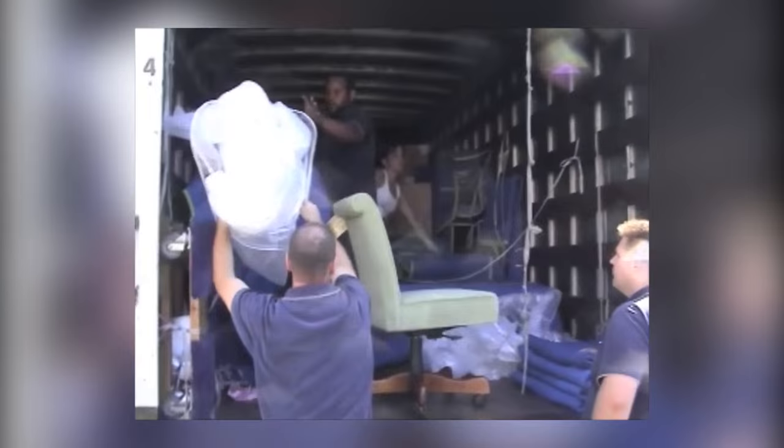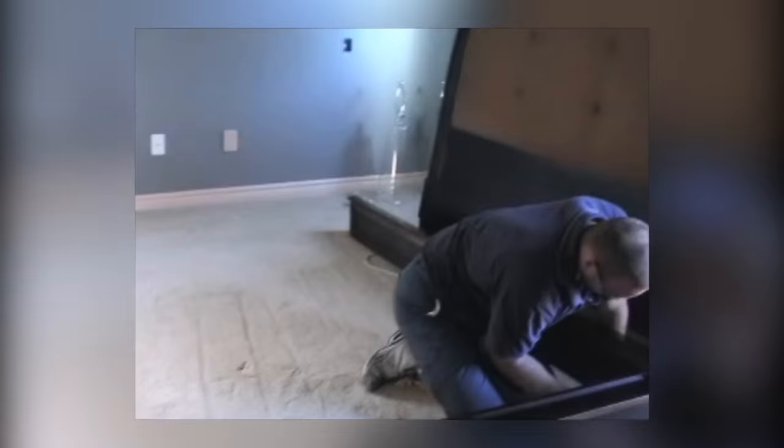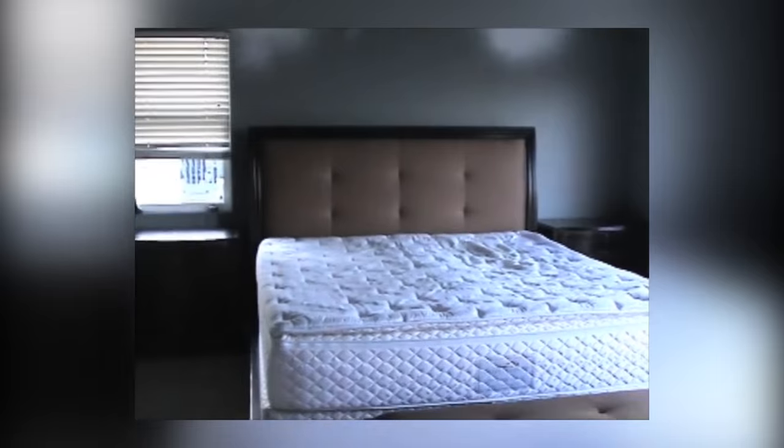Welcome back to today's edition of Fix It Fridays. Today we're going to address a master bedroom suite. When I did this project it was actually 10 years ago, and I think it's every bit as beautiful today as it was 10 years ago. Here's what the clients requested.